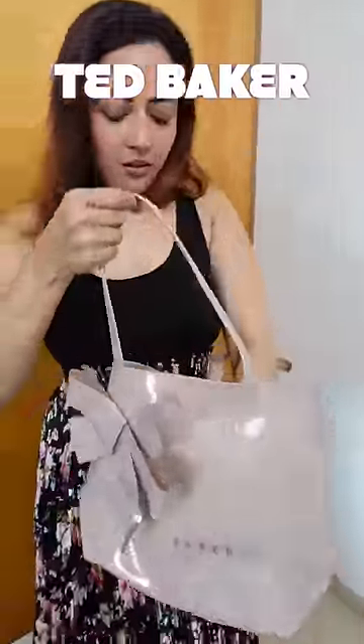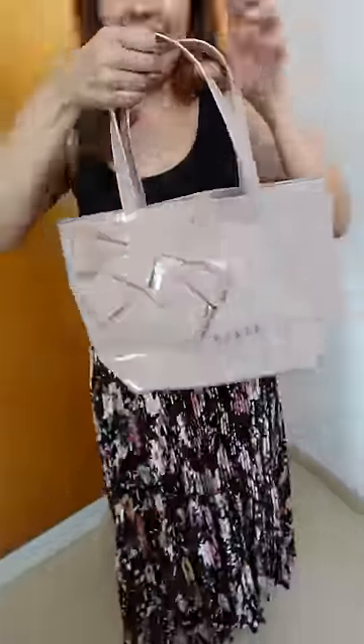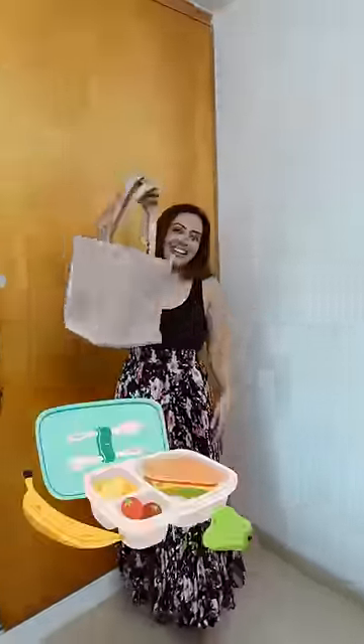The third one is again from Ted Baker. Honestly, I really liked it, but I had to keep it for my lunchbox.